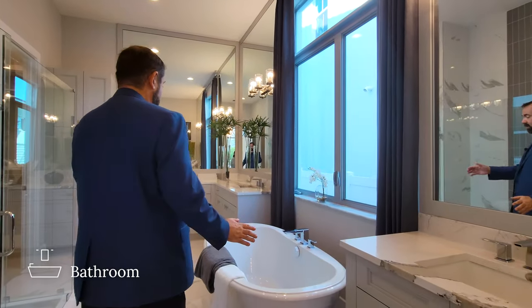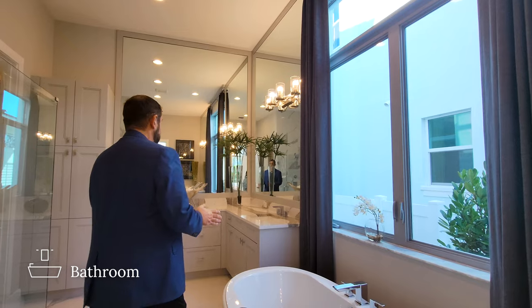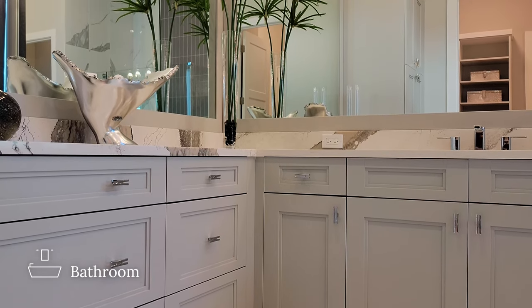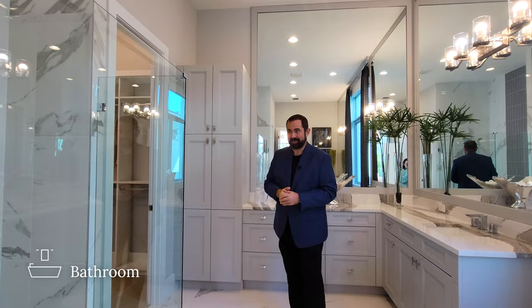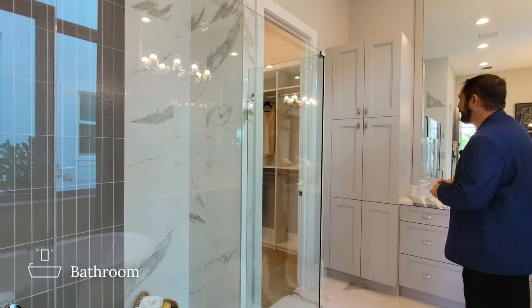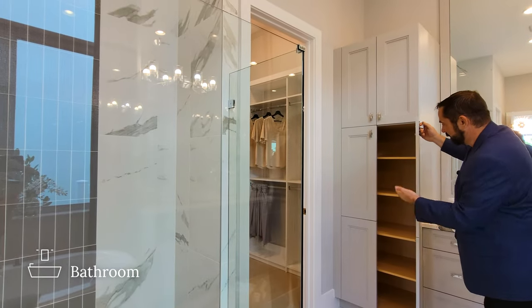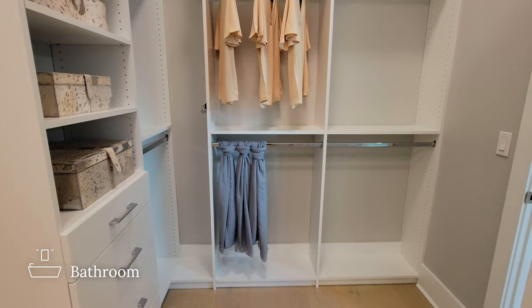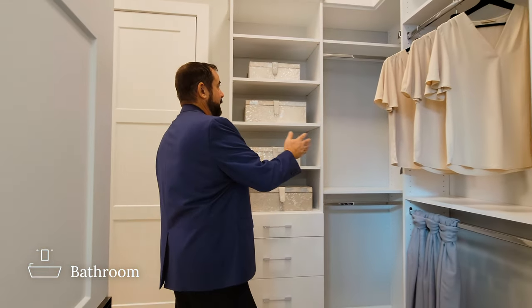Continuing into the bathroom, we have a garden tub right in the center with picture windows looking out to the side yard, and then a second sink area with the same gray cabinets, countertops, and a mirror that goes all the way around. We also have a linen closet with plenty of space for all your towels and soft clothes. Right next door is the closet — it's a really nice, good size; bigger than some rooms. As we walk in, we see custom cabinetry throughout, plenty of space, even a little area for ties or belts, and drawers for anything you need.